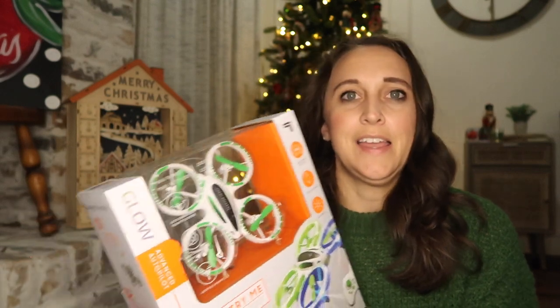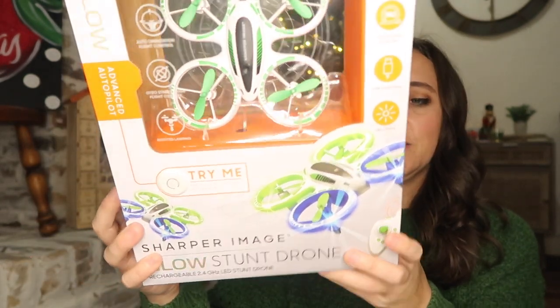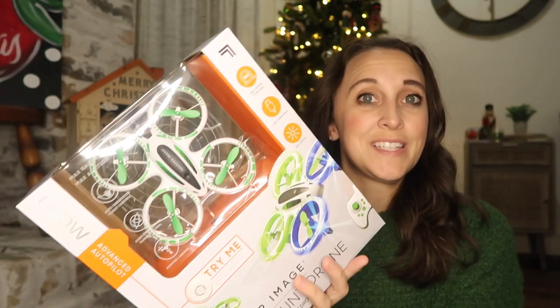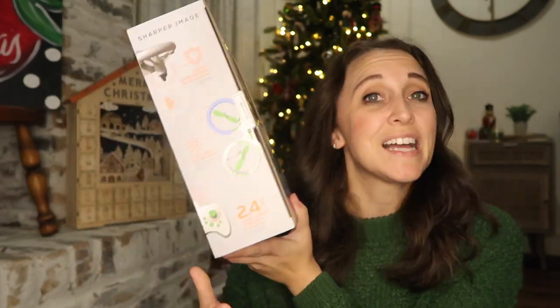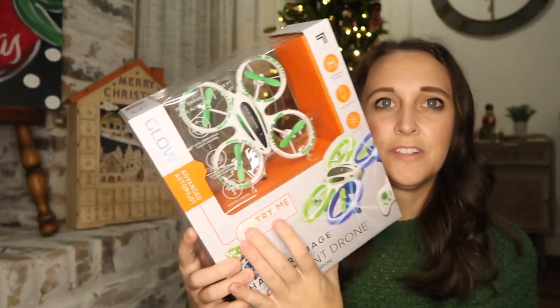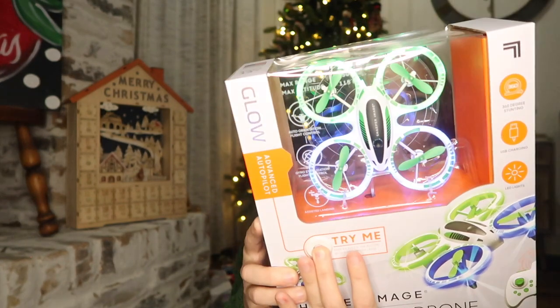This is one thing he saw in the Target catalog that came in the mail in October and he wanted it — it's a Sharper Image stunt drone. It has LEDs, which is pretty cool. I just want to make sure I'm not leaving anything off my notes for him.